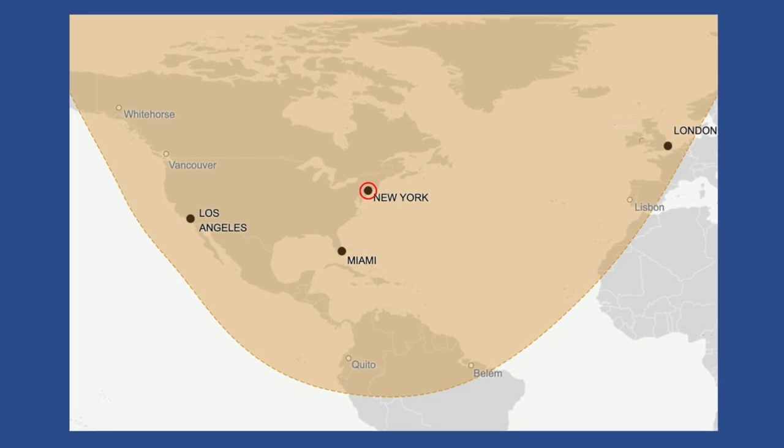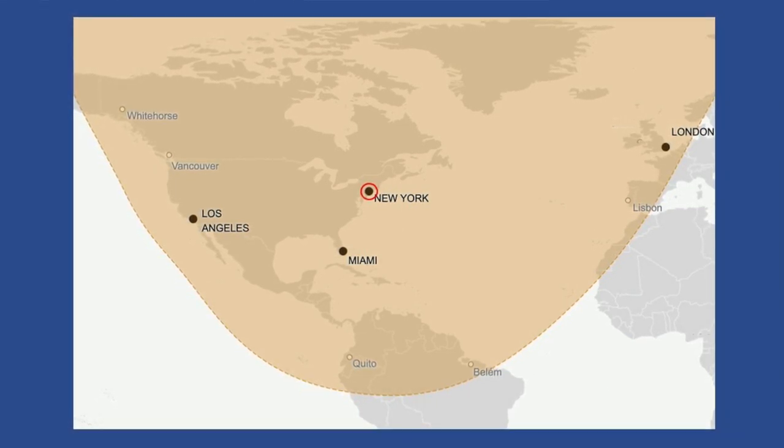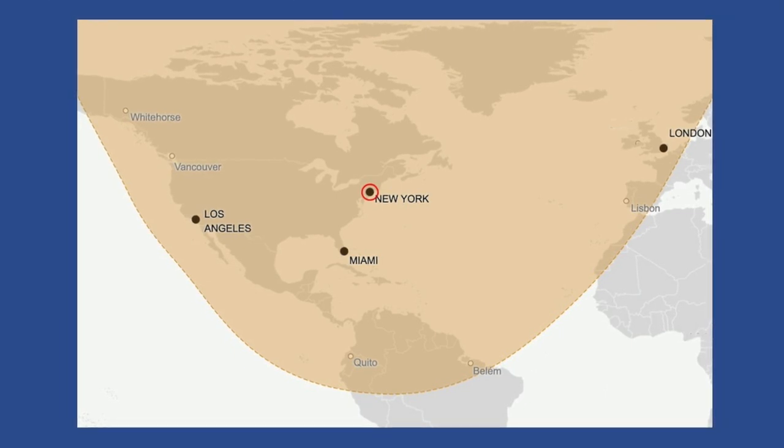With the winglets, you can fly anywhere in North America non-stop, the northern third to South America non-stop, and New York to London non-stop.